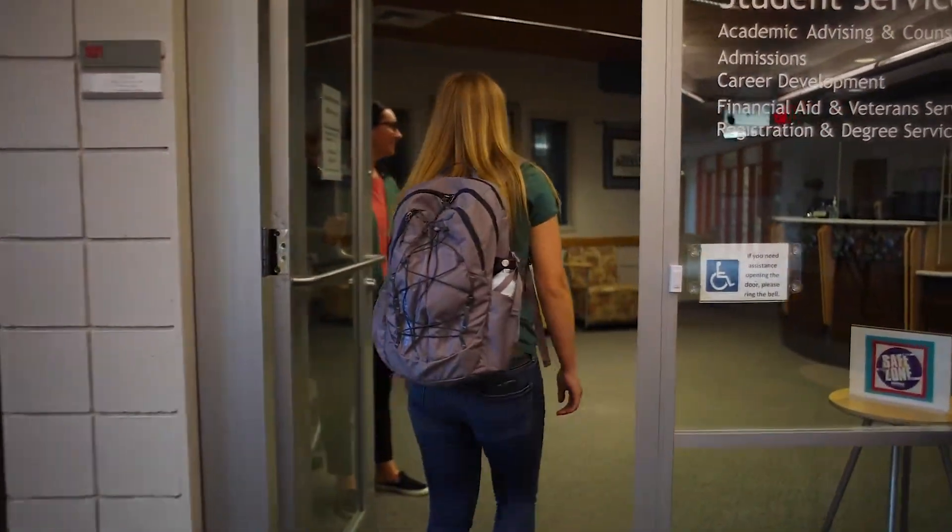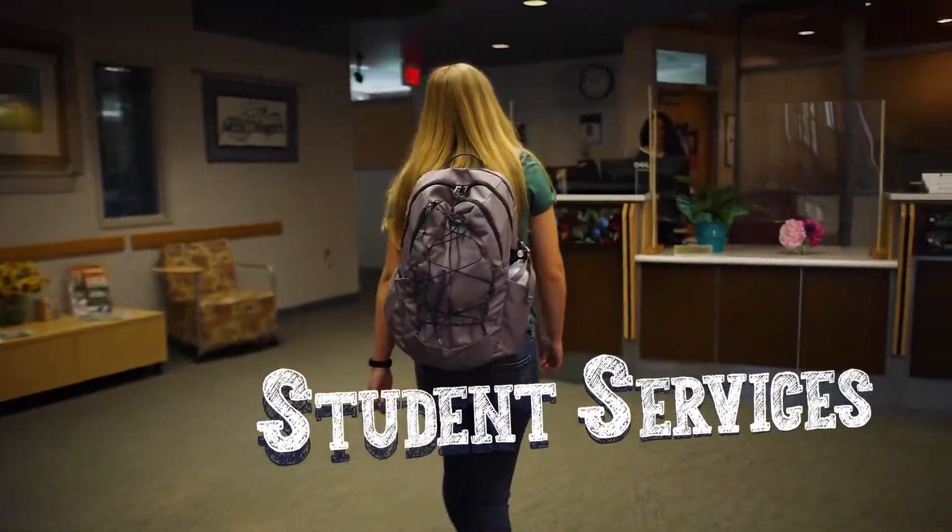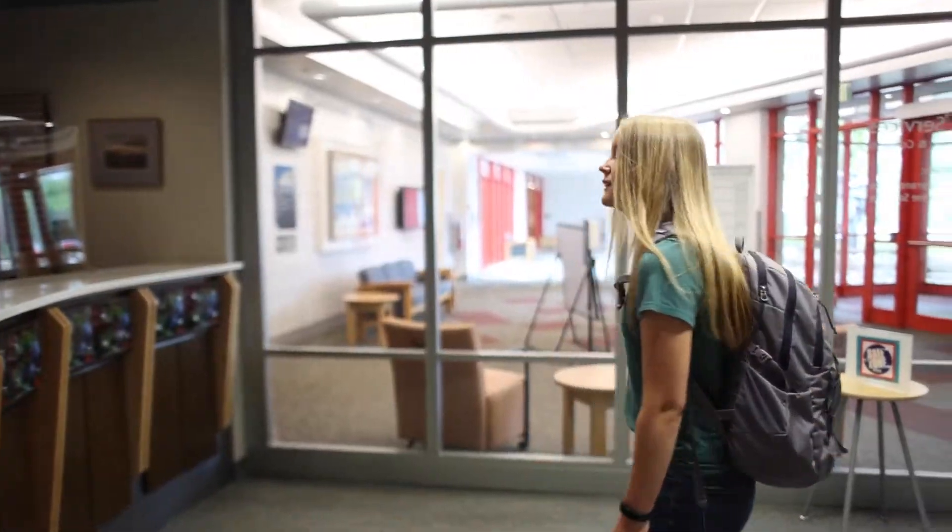The Student Services office is where we can go if we want to talk with an academic advisor about registering for classes, a financial aid advisor about FAFSA and scholarships, or the career development advisor about personality assessments, resume building, and internships.